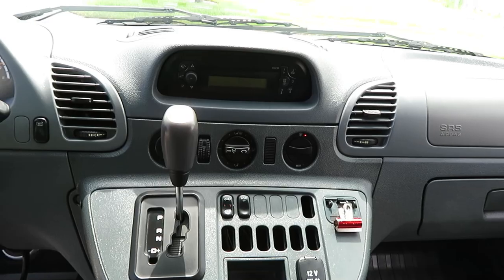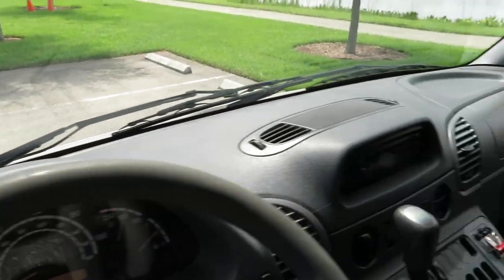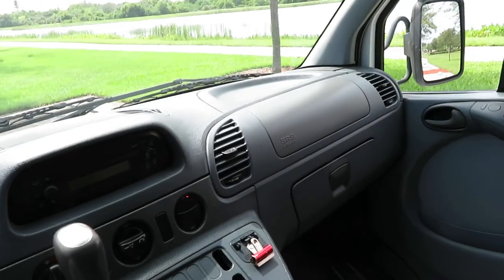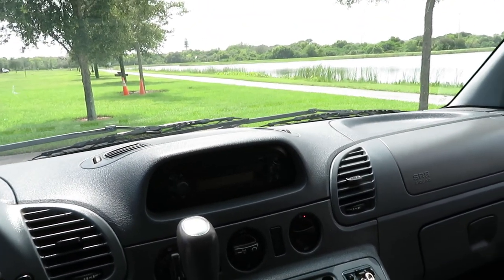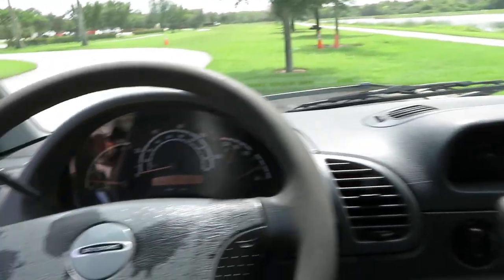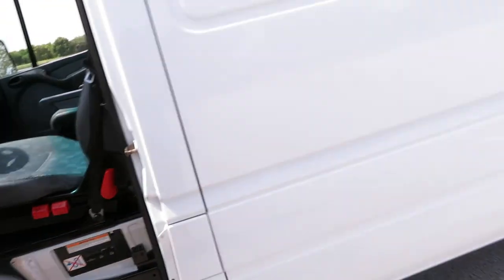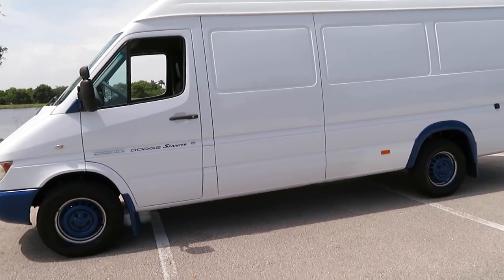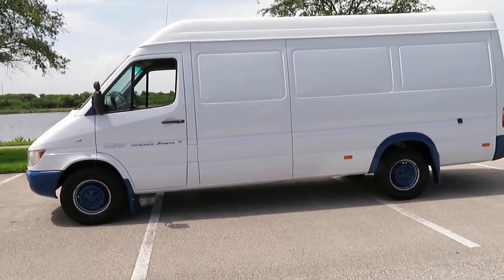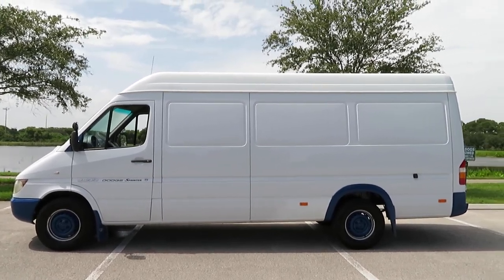It's a very nice clean Sprinter — you very rarely see them in this condition, very hard to come by. One owner. Give us a call at 954-561-2499, or send us an email at usedcars@suprememotorsfla.com. You can visit us at suprememotorsusa.com. Ask for Jeff or Ken — thank you.